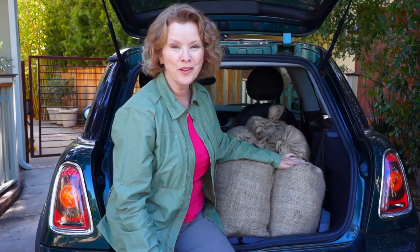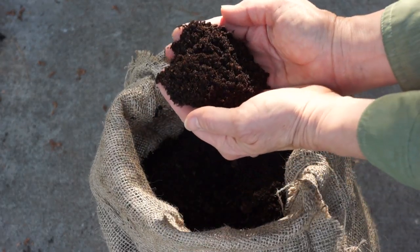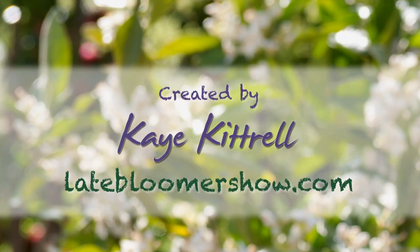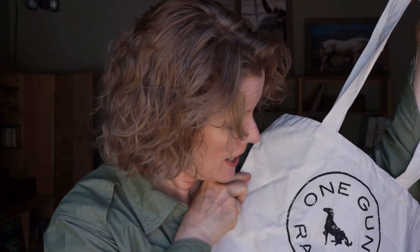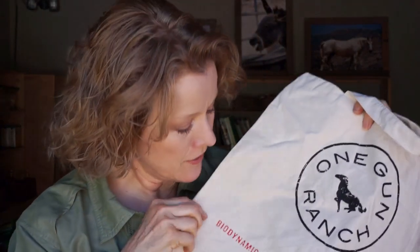I'm home with my ten bags of biodynamic compost, so my garden is going to explode with joy. Tune in next time when we plant lettuce in pots with biodynamic compost. I'm off with my One Gun Ranch reusable bag.